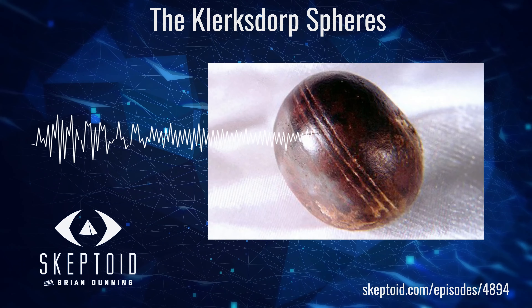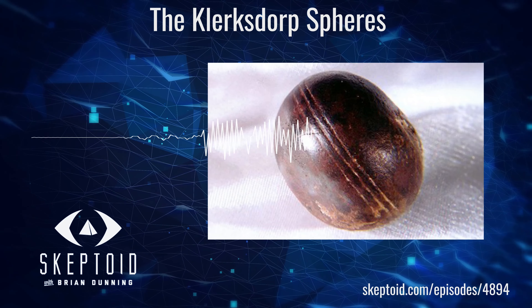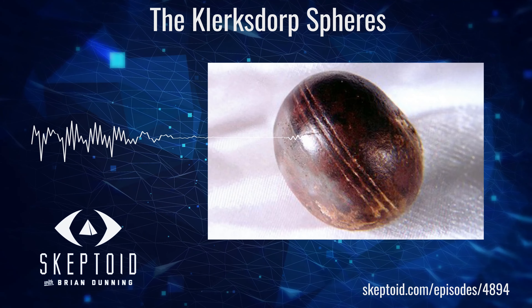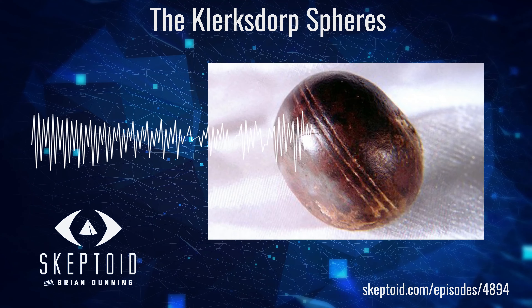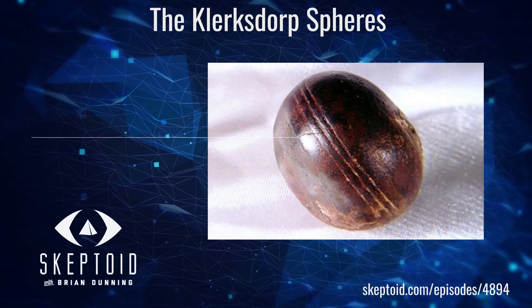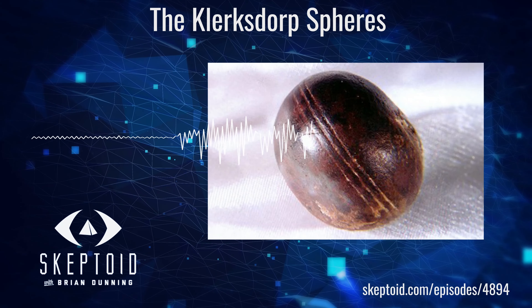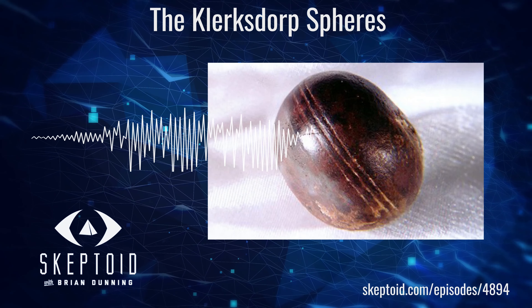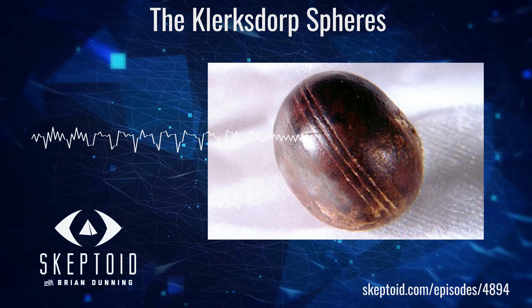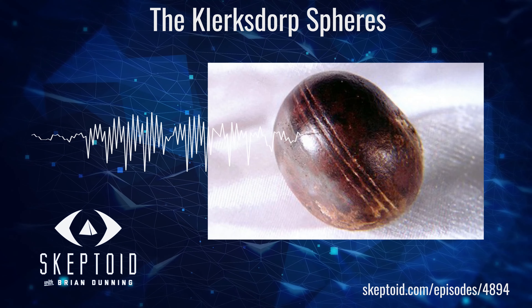The spheres are a series of round rocks, many of them being in the 3 to 10 centimeter range — think between a golf ball and a cantaloupe. They were found around the town of Ottosdal in South Africa, a region in which pyrophyllite deposits are found on the order of 3 billion years old, give or take. There is no firm count for how many Clerksdorp Spheres there are — probably lots and lots of them, and most have probably been collected privately. But a few are best known for being on display at the Klerksdorp Museum about an hour away, from where they get their name.